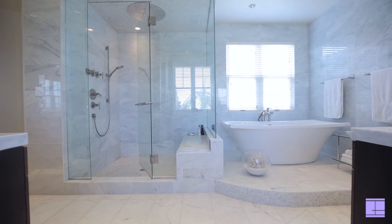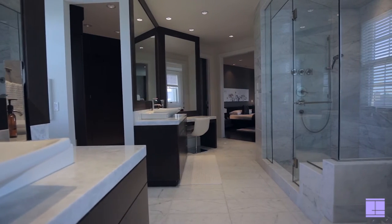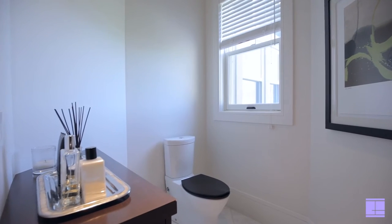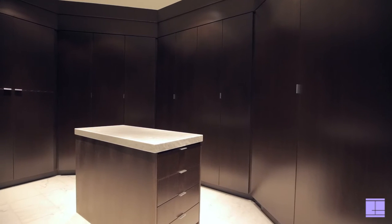Along with an upper bonus room, a custom gym with half bathroom, infrared sauna and second office or large storage room, there is an atmosphere suitable for work, play or relaxation. Two laundry facilities are also thoughtfully located, creating the ultimate convenience and ease for living.